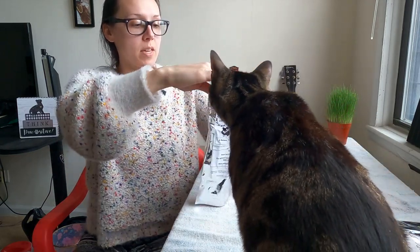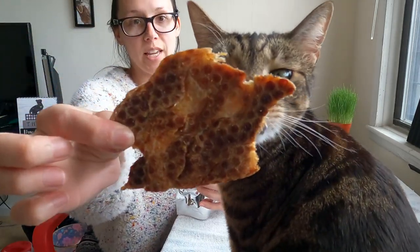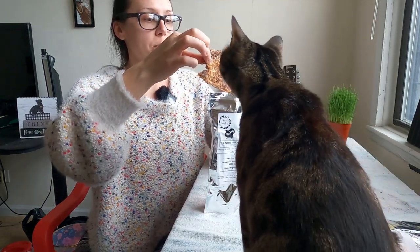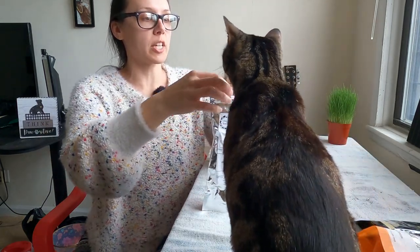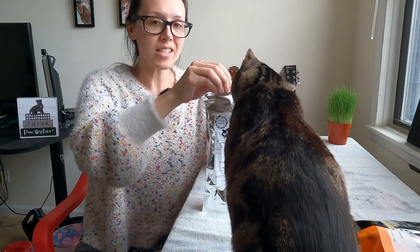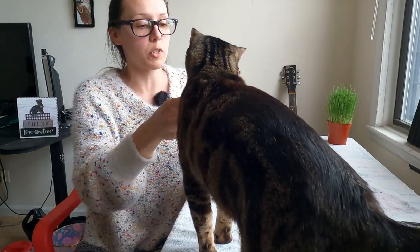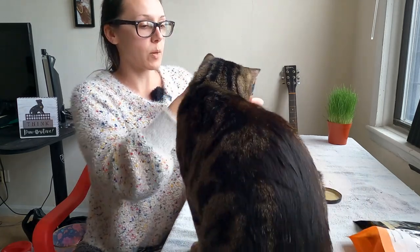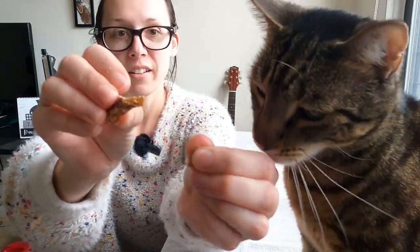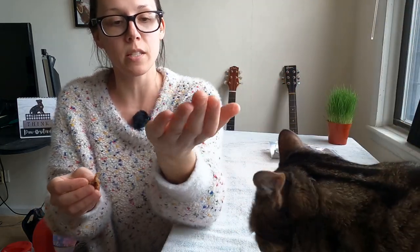So they come in these really big strips. This is what it looks like. And these ones are pretty soft, like easy to break. I've tried the dehydrated chicken breasts and those were basically hard as a rock — very difficult to break. But these ones are easy to break. I've got a smaller piece here. So they break up into kind of smaller pieces.